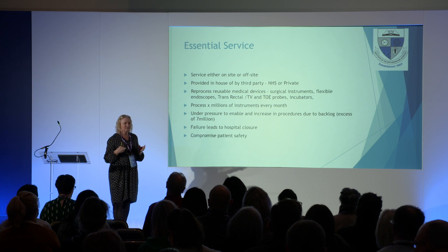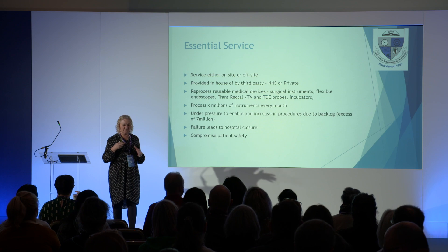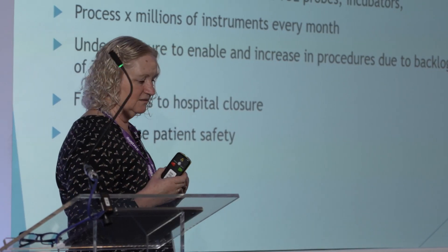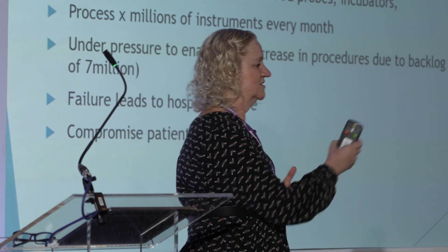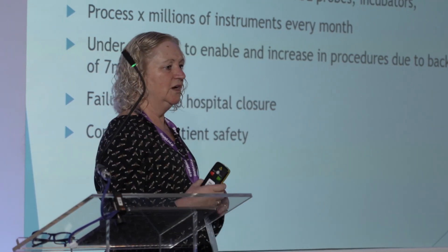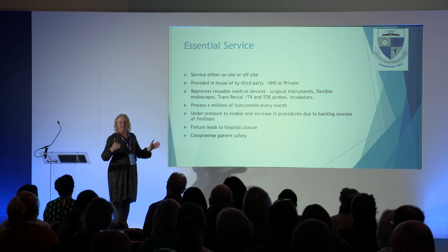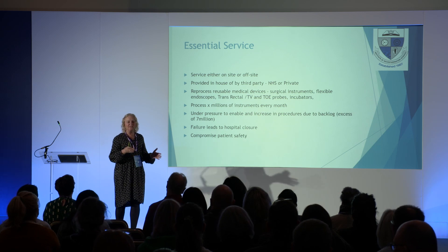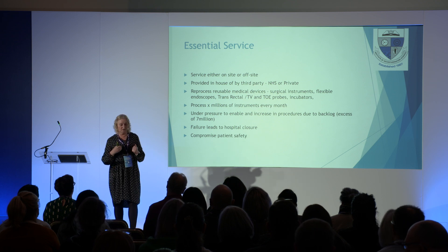SSDs process millions of instruments every year. There's increased pressure to get sets through quickly. We do 120,000 sets a year — increased from 100,000. That extra 20,000: have we got any new staff? No. We're just asking our staff to work a bit faster.